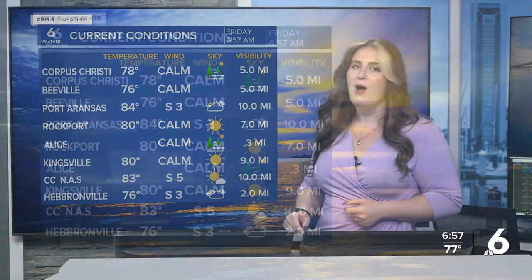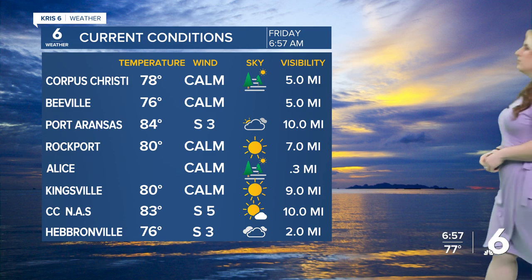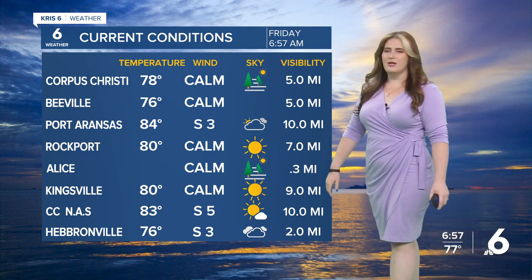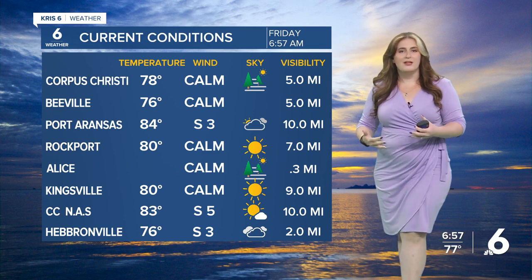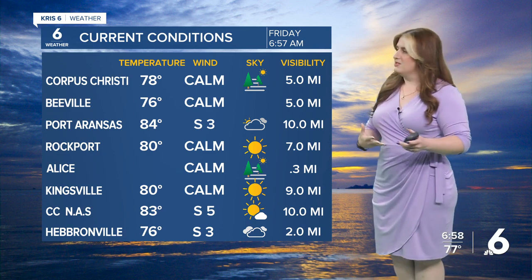Now what is going on in our local forecast is some warmth. Go ahead and look at the conditions in your neighborhood with the wide view. Not much for wind this morning, so it's allowing all that humidity to settle, and that's made for some visibility issues in the form of haze and mist. Five miles visibility at CCIA, five miles in Beeville, and just a third of a mile in Alice. Be careful if you're traveling along 281, Highway 44, and inland parts of 37 and 181.